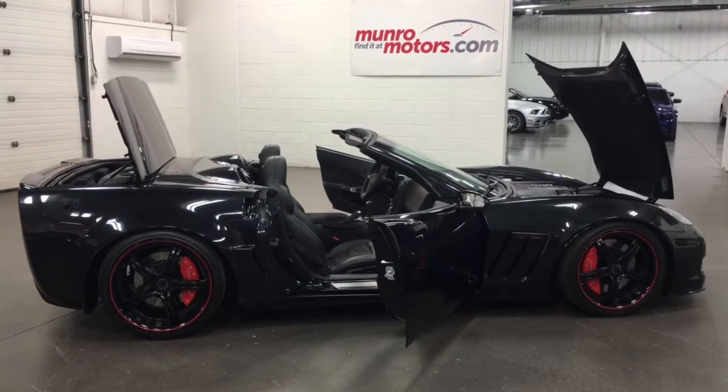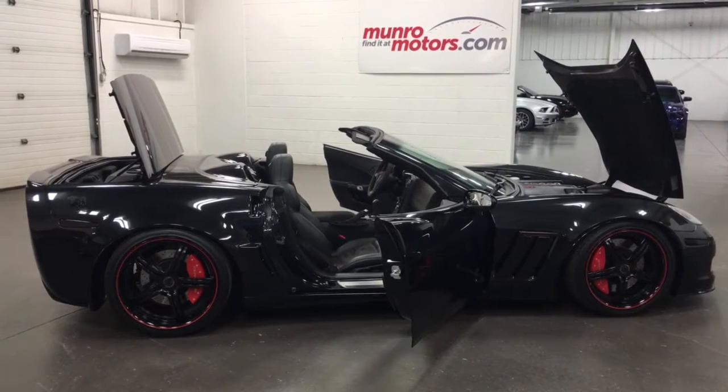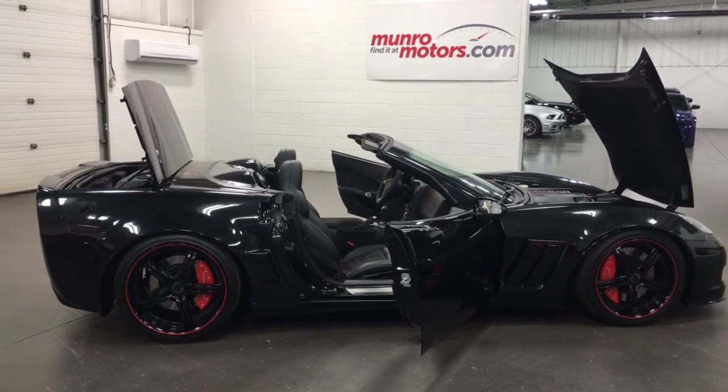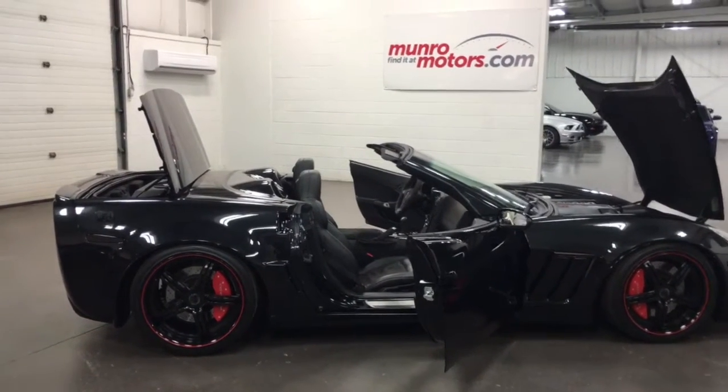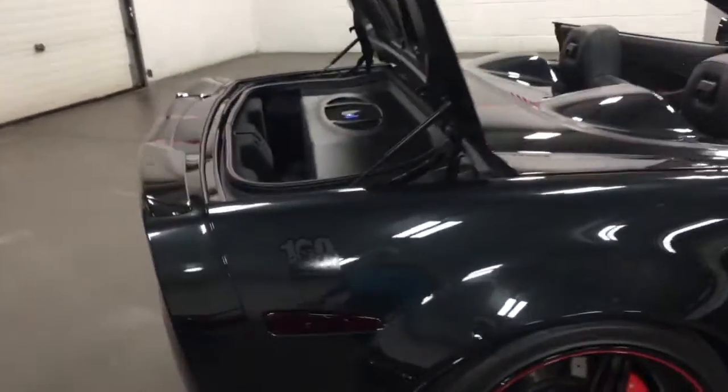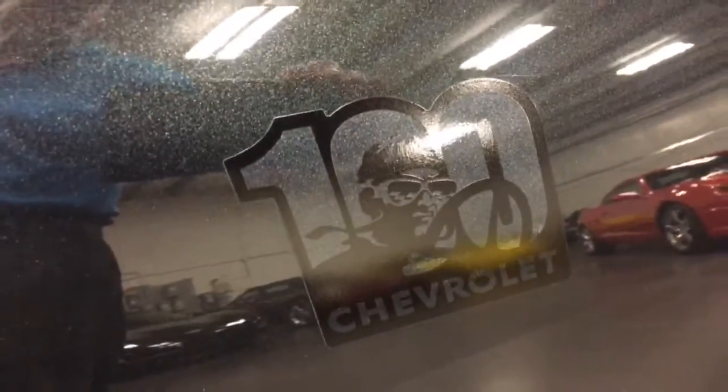Welcome to MonroeMotors.com. Here we have a 2012 Chevrolet Corvette Grand Sport Convertible Centennial Edition, which is the 100th anniversary of Louis Chevrolet and the Indy 500. You'll see a picture of Louis Chevrolet in the logo and the 100 there, of course signifying that momentous occasion.